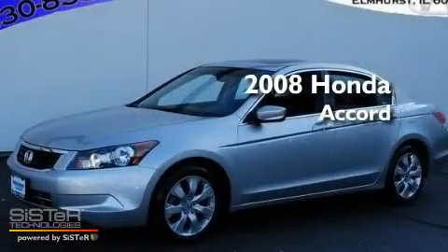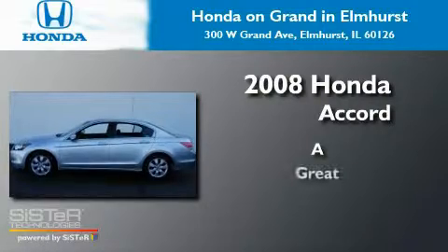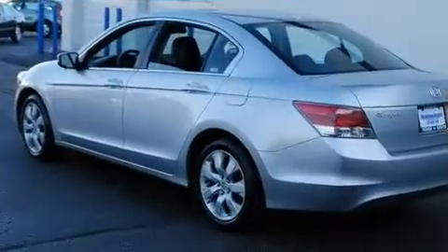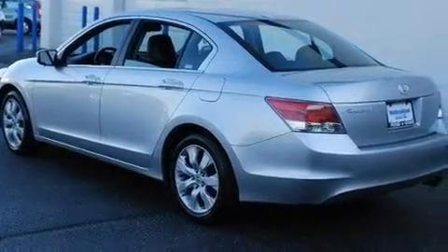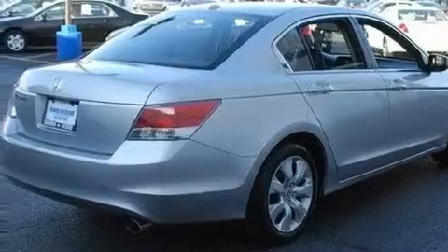This is a 2008 Honda Accord. Its top features include a sunroof with a sunshield, heated seats, cruise control, a premium audio system, and leather seats.